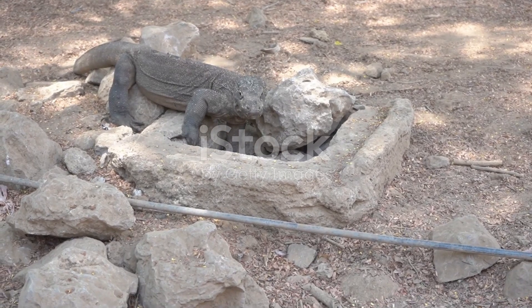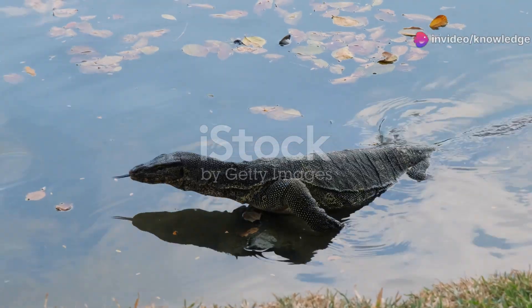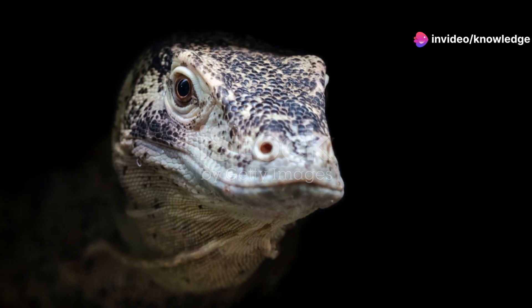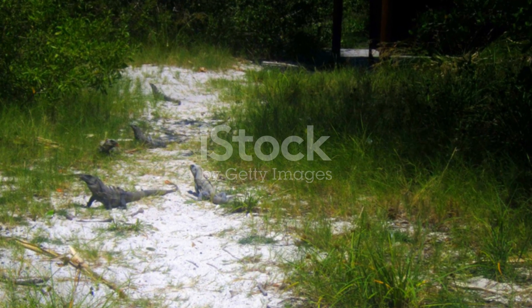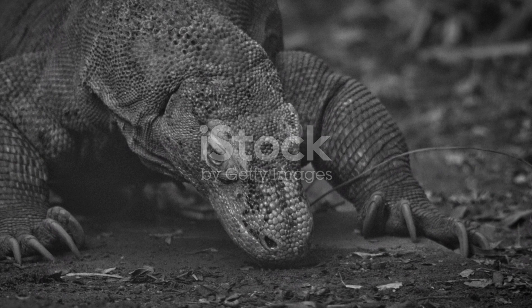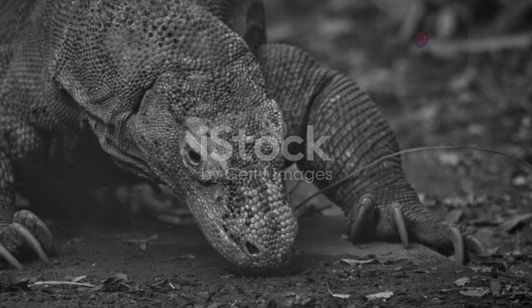And then there is the Komodo dragon — the undisputed king of all lizards. Its scientific name is Varanus komodoensis. This giant is a monitor lizard too. It lives on just a few remote Indonesian islands. Its presence is both awe-inspiring and formidable. Our adventure begins now.